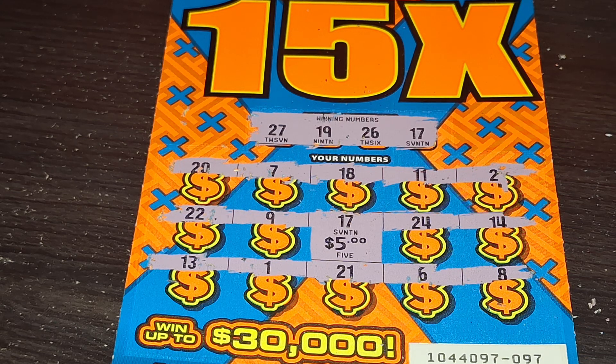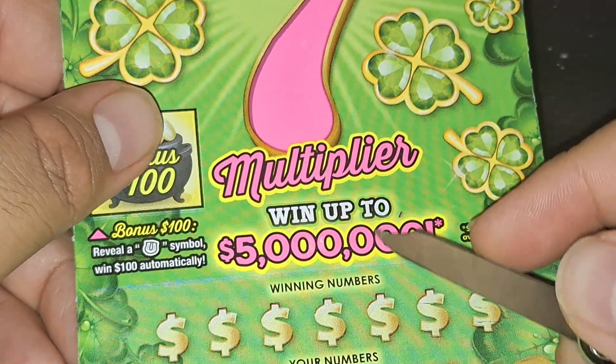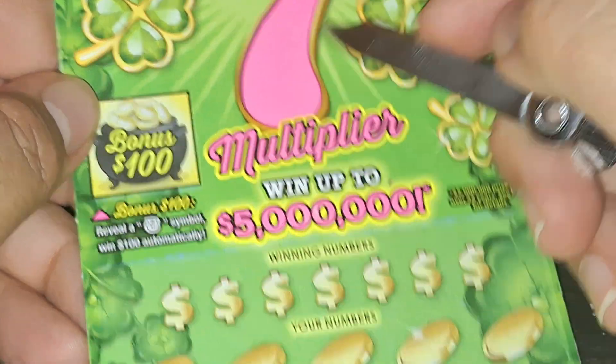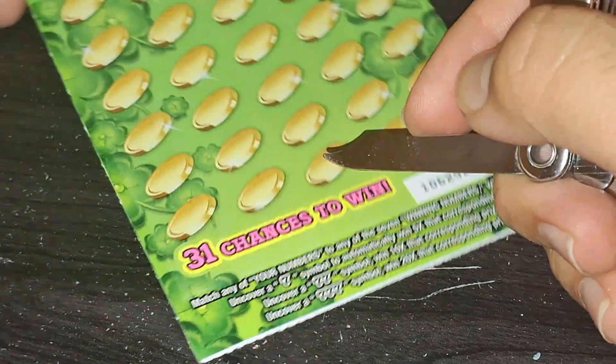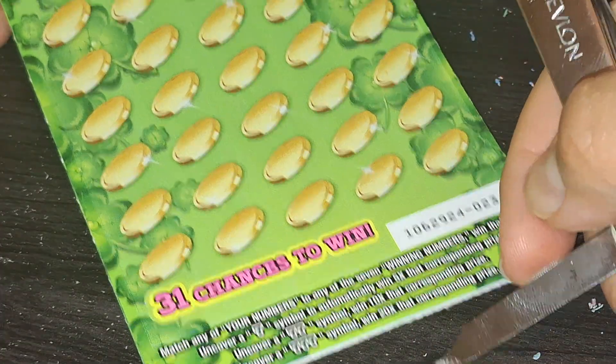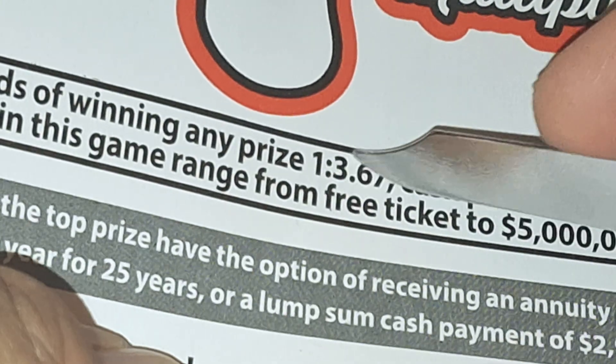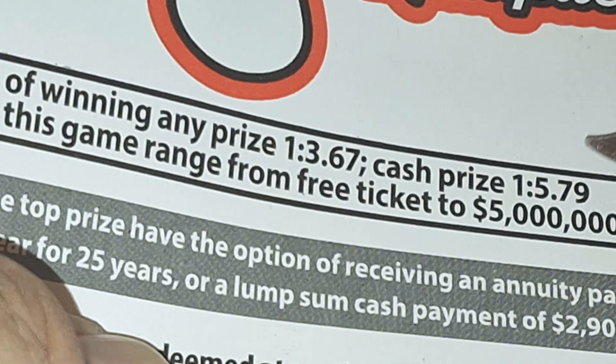I've never seen this scratcher before — it's Lucky Sevens. The multiplier went up to 5 million. The bonus: if you get the horseshoe, you win $100. If you find the first seven, five times the prize; double seven, ten times; triple seven, twenty times. Let's see if we can get the multiplier. The odds are 1 in 103.67; cash prize is 1 in 105.79. Let's see if we can beat this one.